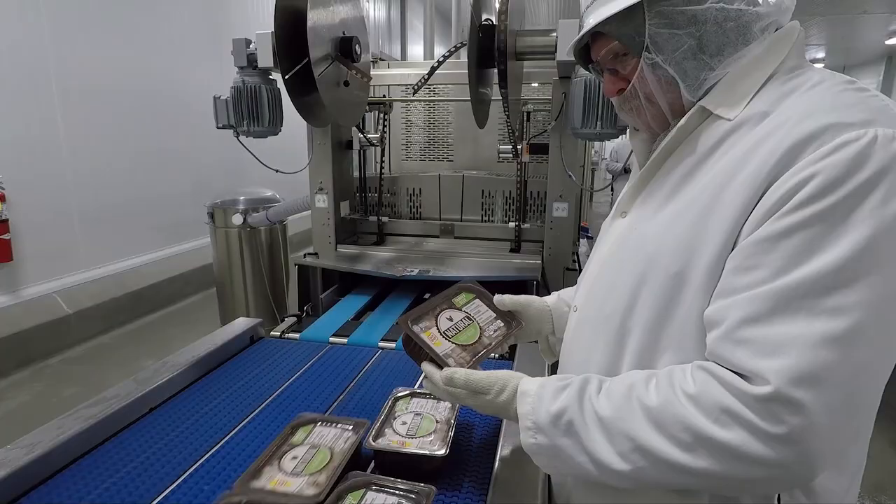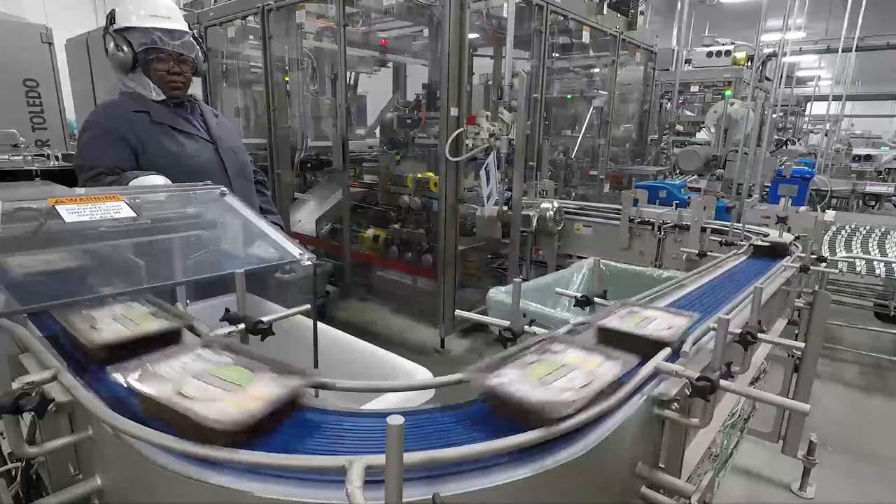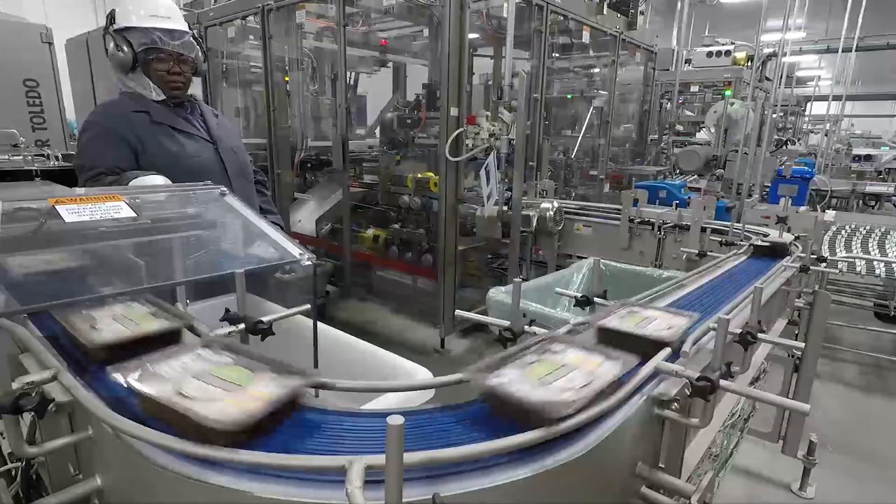Food Engineering is proud to recognize the Kraft Heinz Davenport plant for the level of automation employed, as well as hygienic design elements, and the innovation present in the processing and packaging lines.